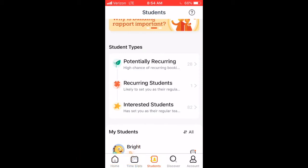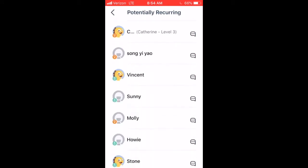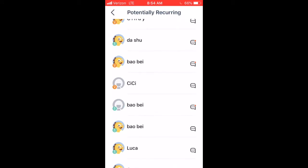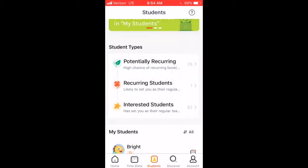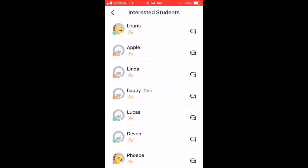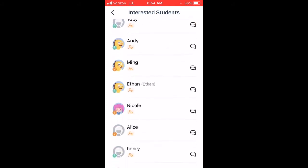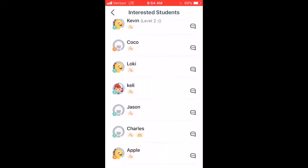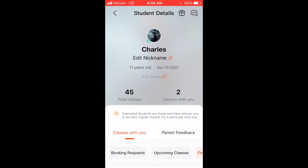I look through my potentially reoccurring students and I look to see if any of them have a little birthday cake. None of them have a birthday cake, so that means none of them are coming up to have a birthday anytime soon. Then I go into my interested students and look for birthday cakes. Oh, there we go — Charles has a birthday! Charles has had 45 classes and is born on the 19th. He has had two classes with me and is an interested student.